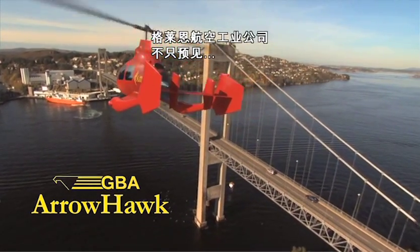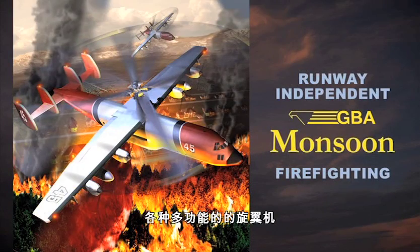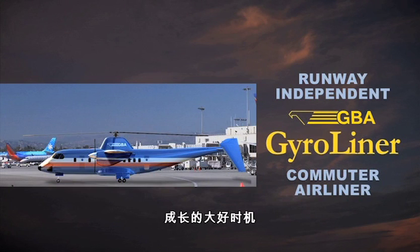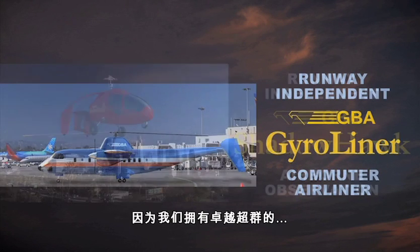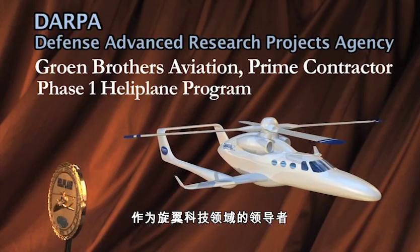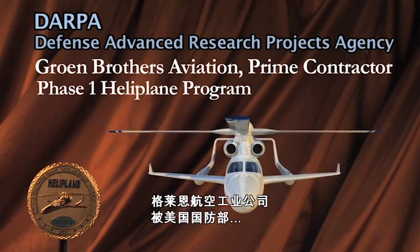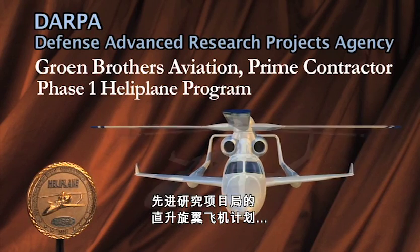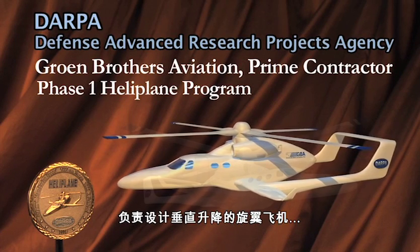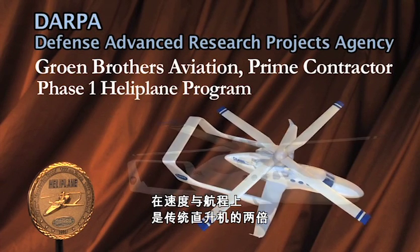With the performance, cost, and safety advantages of sustained autorotative flight, Groen Brothers Aviation can see beyond the widespread adoption of the AeroHawk gyroplane to the development of gyroplanes capable of a wide diversity of applications. Groen Brothers Aviation was chosen by the U.S. Department of Defense to be the prime contractor on the successful first phase of the DARPA heliplane program, to design a vertical takeoff and landing rotorcraft capable of 400 miles per hour — twice the speed and with twice the range of a typical helicopter.